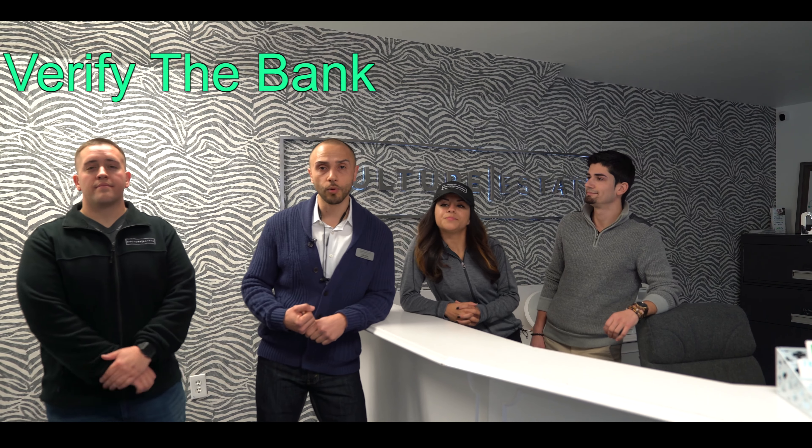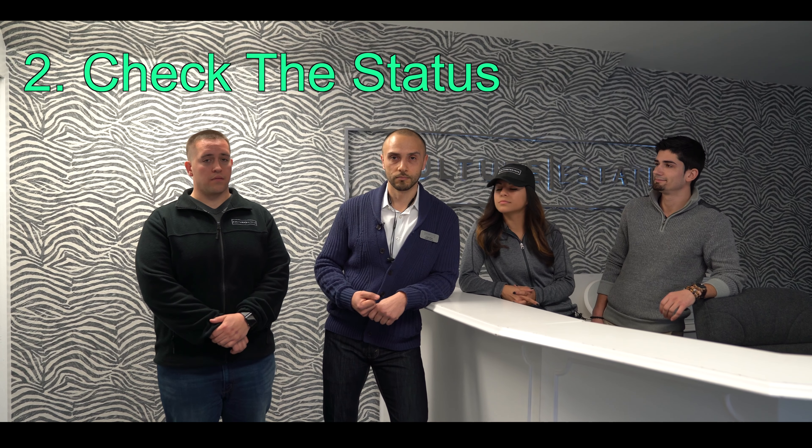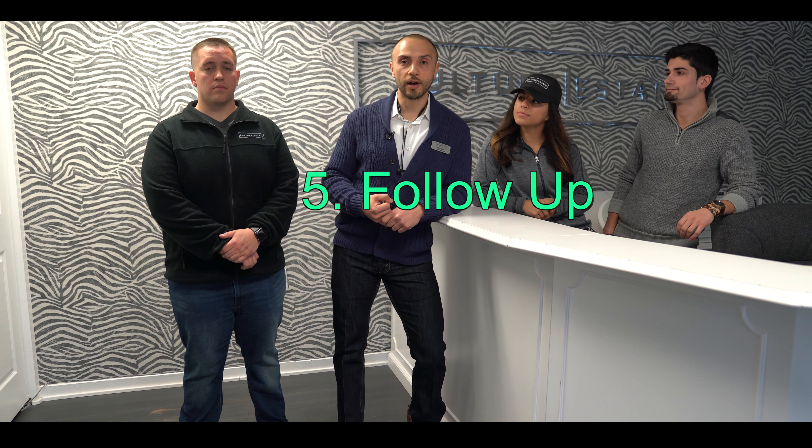Okay guys, so just a recap. Step number one: always find out who the lender is. Step number two: find out which stage it's in. Step number three: always run title. Step four: make sure you send in a complete package. And the last step is always follow up at least once a week. Remember guys, the Culture Crew will walk you through every step.